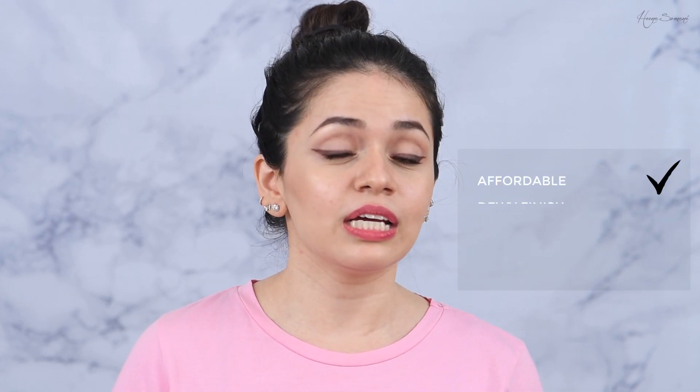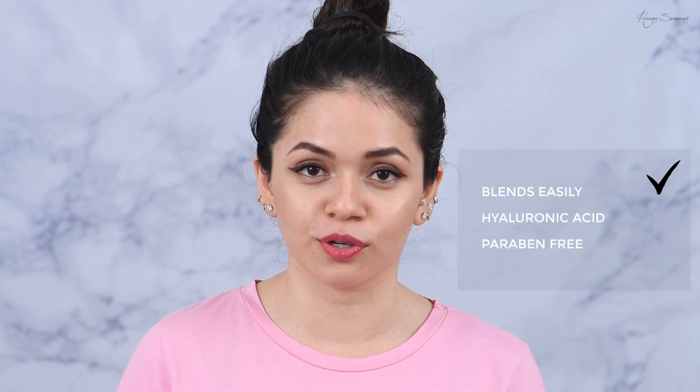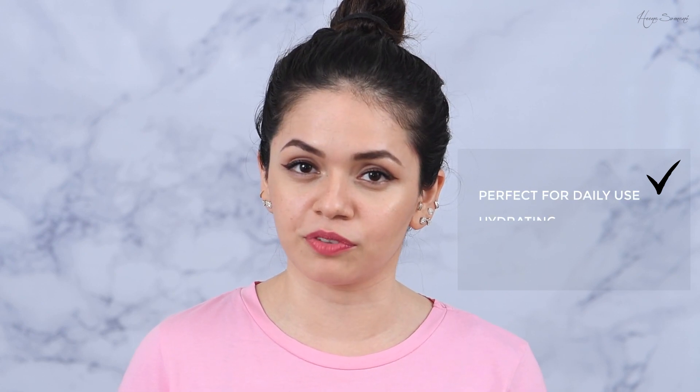Now for the pros of this foundation: it's really really affordable at 575 rupees with quality just like any other high end foundation. It has a really dewy finish. It's easy to shop online because of the colour adapting properties. It blends really easily. It has hyaluronic acid and is paraben free, which is really good for your skin. It's perfect for daily use because it's light to buildable medium coverage, extremely hydrating, and travel friendly.